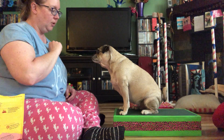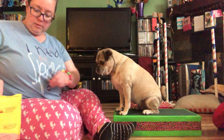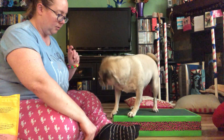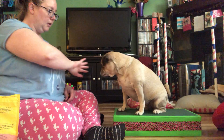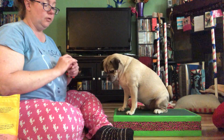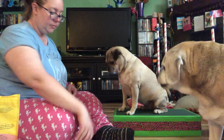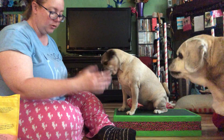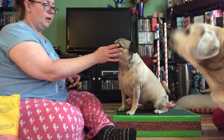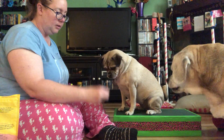Another thing to work on with a puppy is targeting — 'touch,' good girl. To start this: hold the cookie in your hand with a flat palm and let them take it. Click while their nose is touching your hand. They're going to be licking and chewing — that's okay. Click, reward, and you'll easily be able to progress to a clean touch and reward.